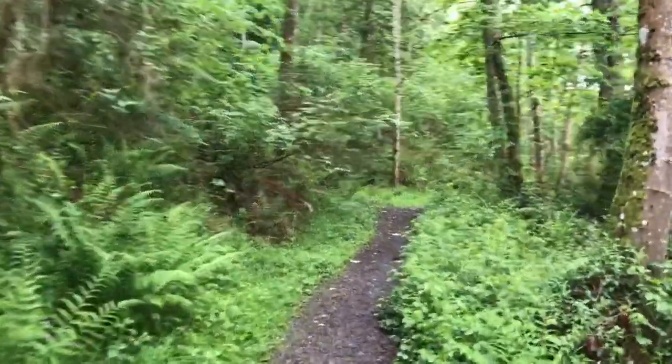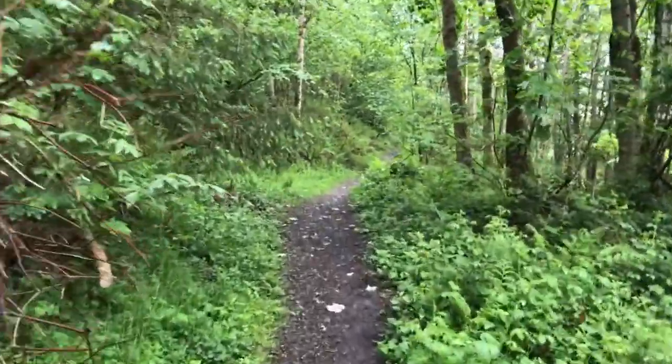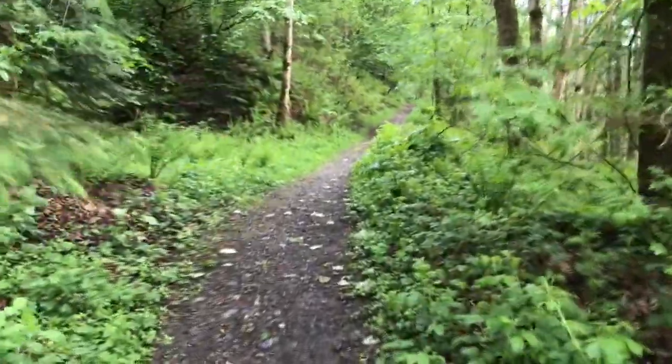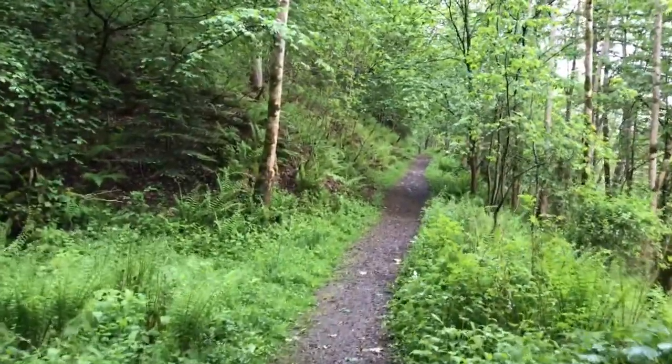This is part of the Southern Upland Way in the south of Scotland, in a forest called Yair Forest — Y-A-I-R. It's really beautiful. Because I don't have any signal here to use Periscope for a live video, I thought I would show it to you on YouTube instead.